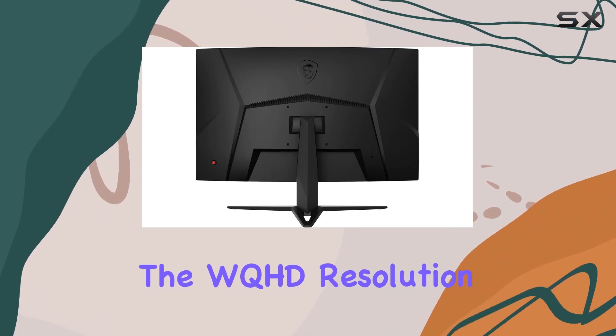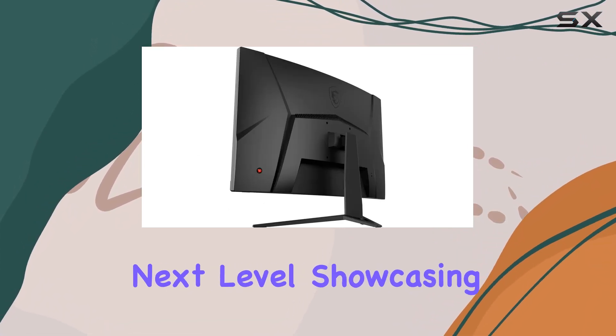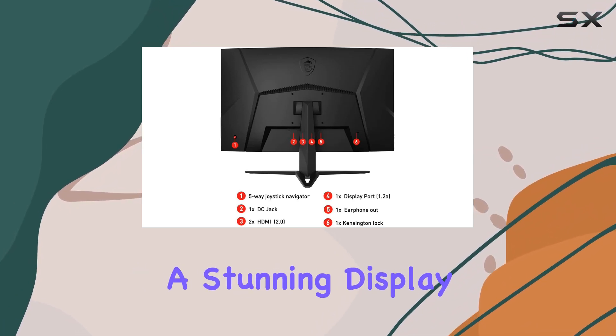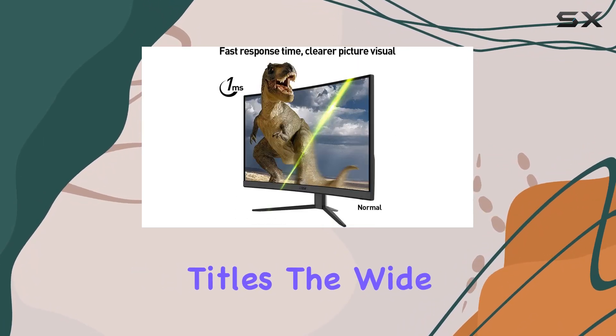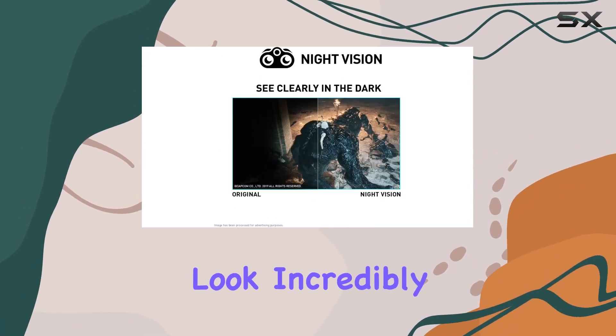The WQHD resolution of 2560x1440 takes your gaming visuals to the next level, showcasing more details and providing a stunning display for your favorite titles. The wide color gamut adds a touch of realism, making game colors and details look incredibly refined.